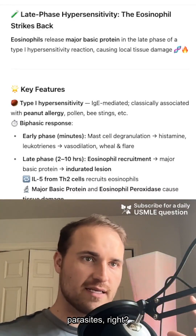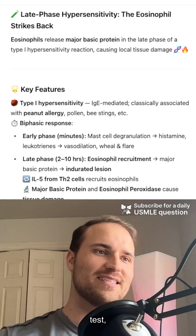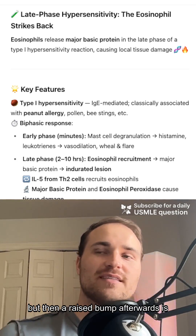Most people think eosinophils just fight parasites, right? But also, like when a child has a peanut allergy and gets a skin prick test, the initial redness and swelling is from the mast cell histamine, but then a raised bump afterwards is eosinophils.